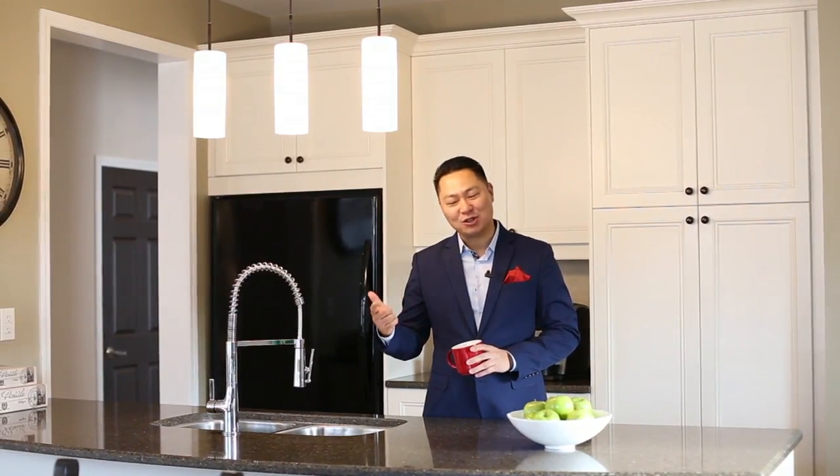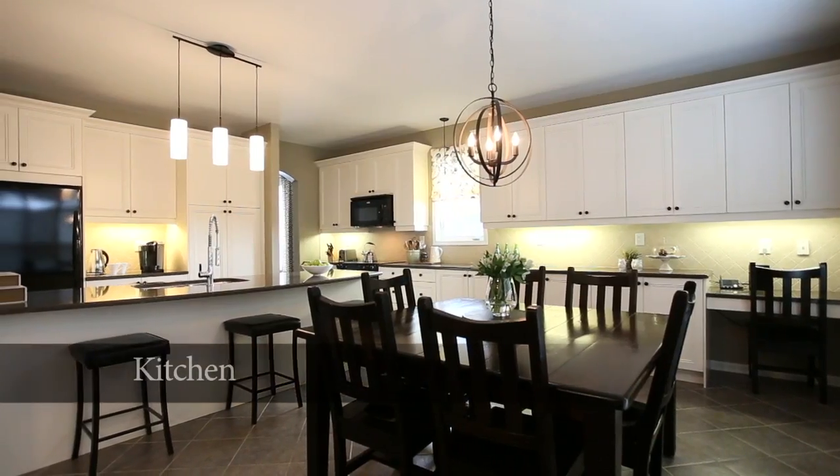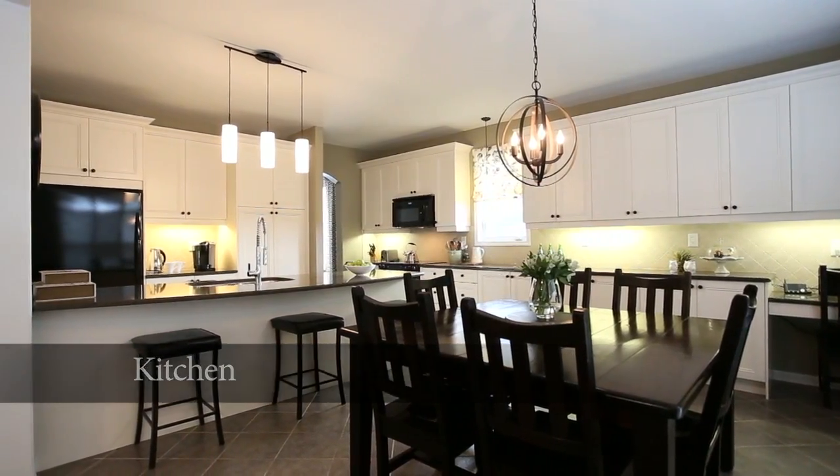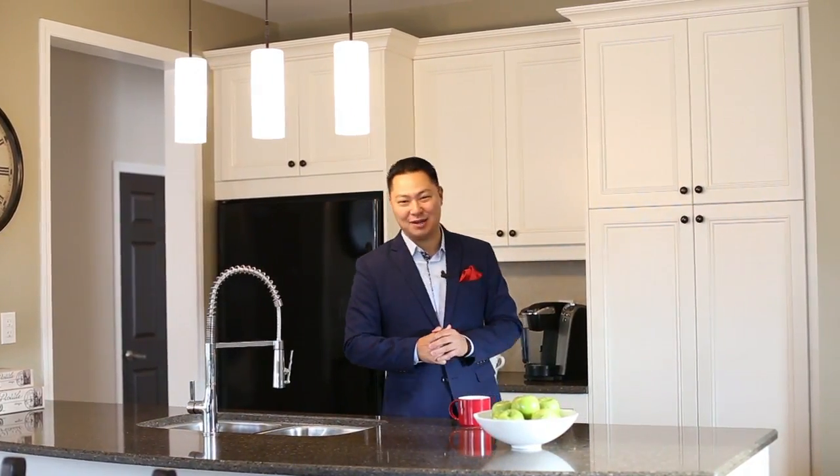Upgrades include nine-foot ceilings on the main floor, a main floor den, and this gourmet chef's kitchen which features quartz countertops with upgraded appliances behind me.